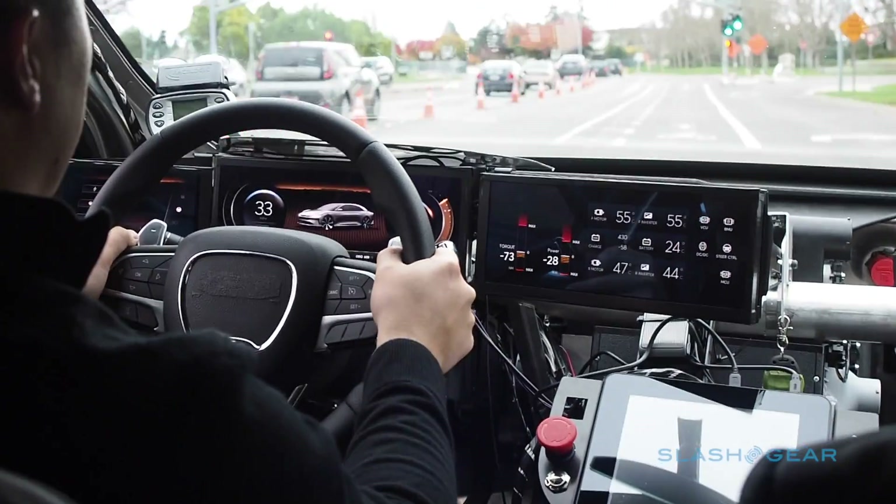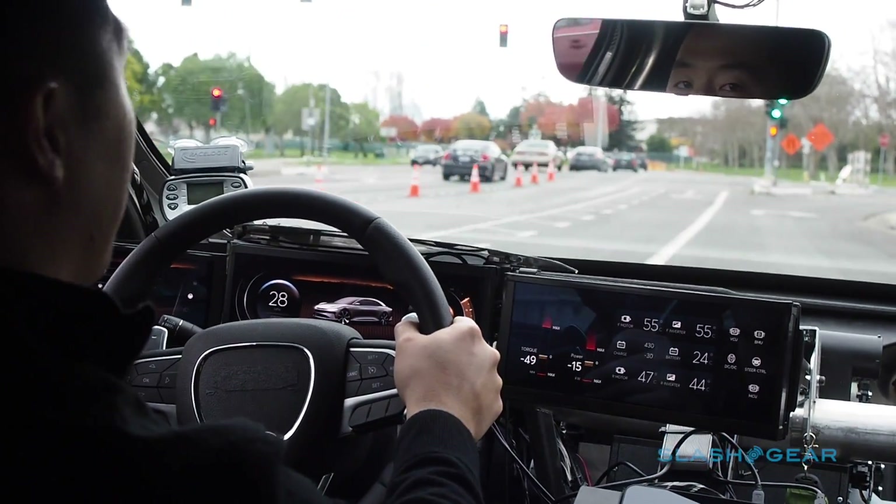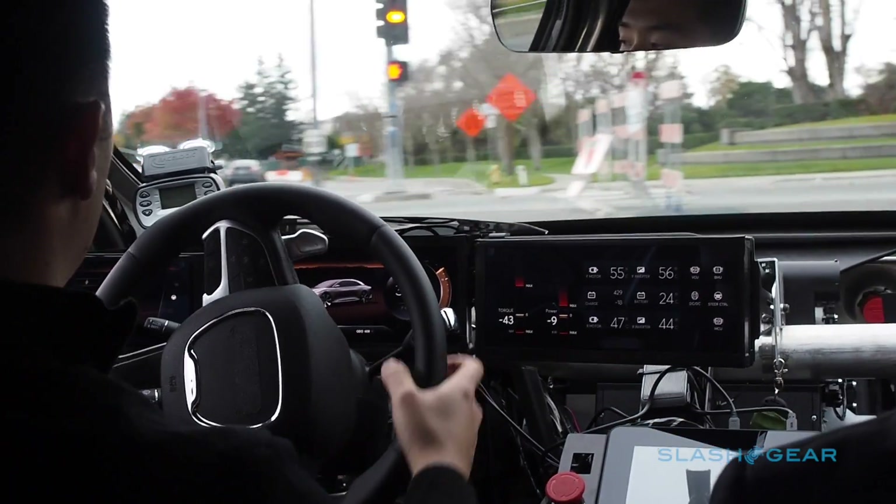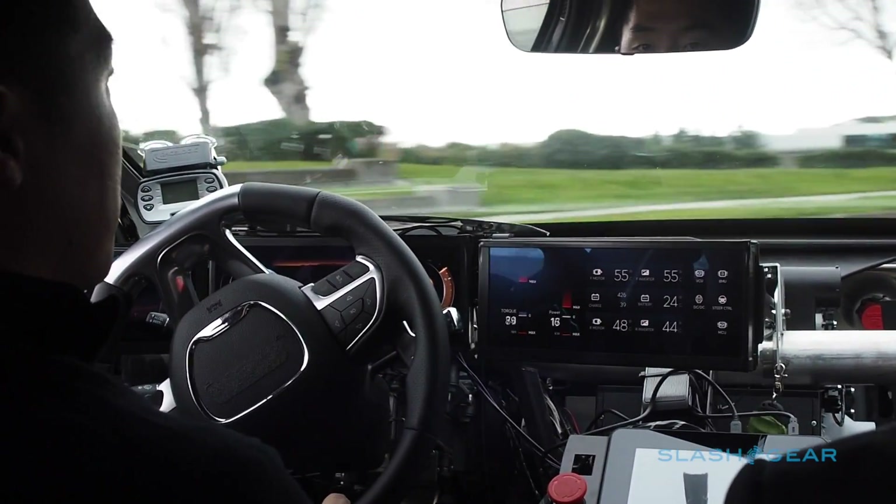So around this turn I'm going to be doing a very aggressive acceleration. If you guys are holding cameras or phones, just be sure to have a good grip. We're going to be showing what the car is capable of.